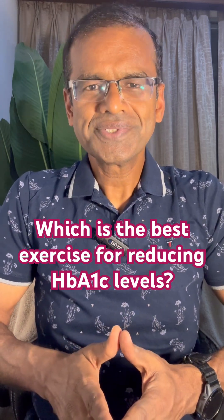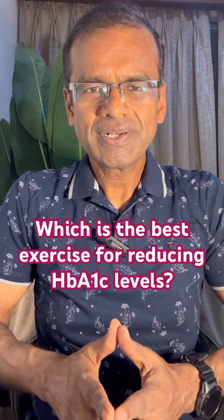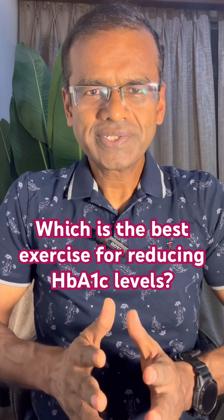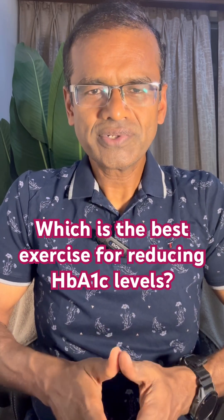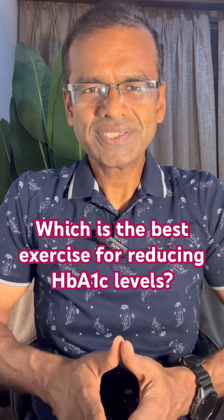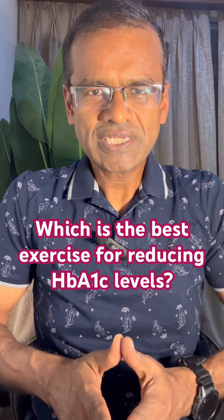If I give you three scenarios: First, walking in the early morning on empty stomach, let's say 30 to 40 minutes of walk. Second, 10 minutes of walk post meal — after every meal walk for 10 minutes. And the third scenario is doing strength training sessions. Which one of these three do you think will have the biggest impact on the HbA1c?